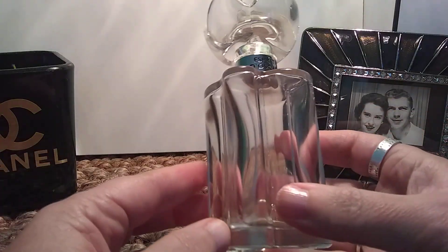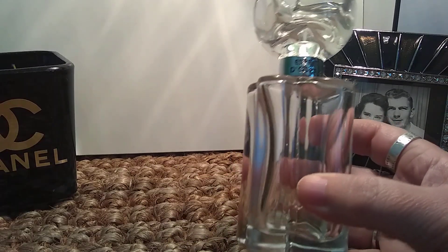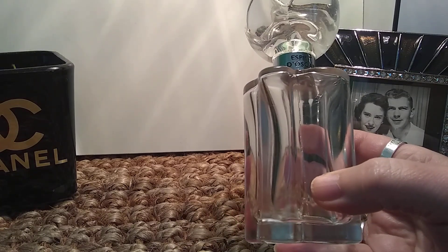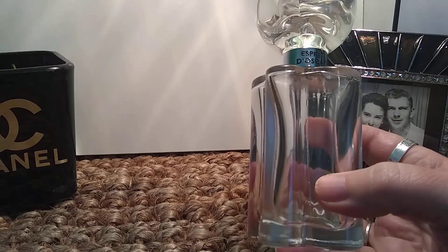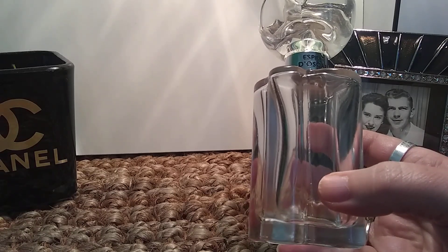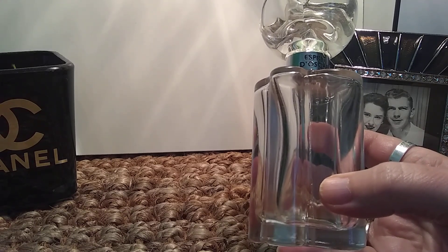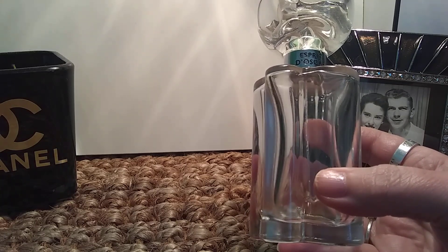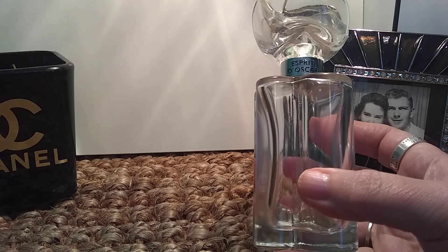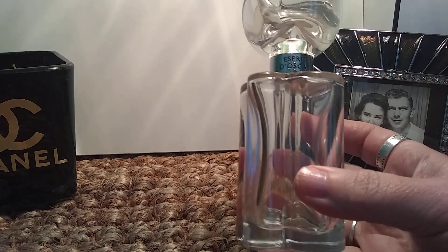Next up I have an Oscar de la Renta — this one is Esprit d'Oscar, which in French means the spirit of Oscar. I believe this came out after Oscar de la Renta's death. It is supposed to be like the original Oscar de la Renta but updated for modern times. It's a beautiful, very creamy floral — almost like vanilla blended with creamy floral notes. It's extremely beautiful, not at all dated-smelling, and lasts really, really well. I do have a backup bottle; this is another one I never want to be without. If you like creamy florals that smell fabulous, I highly, highly recommend this one.